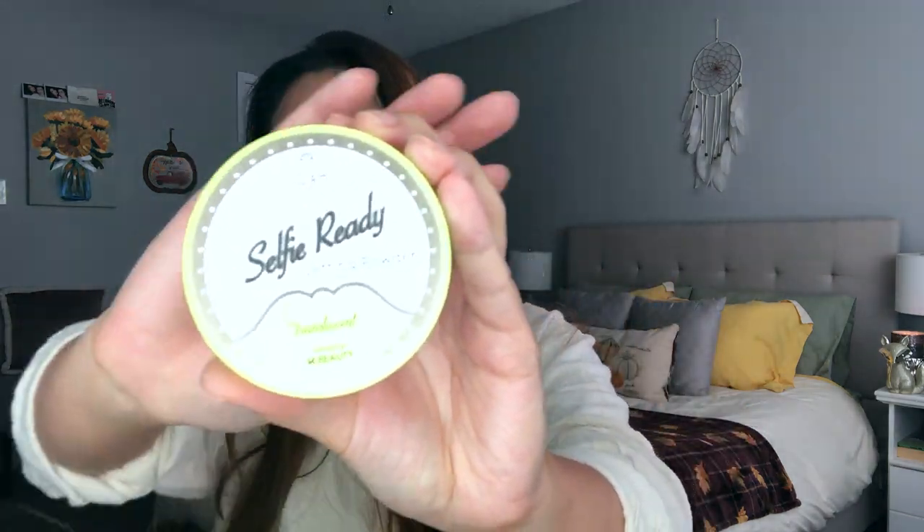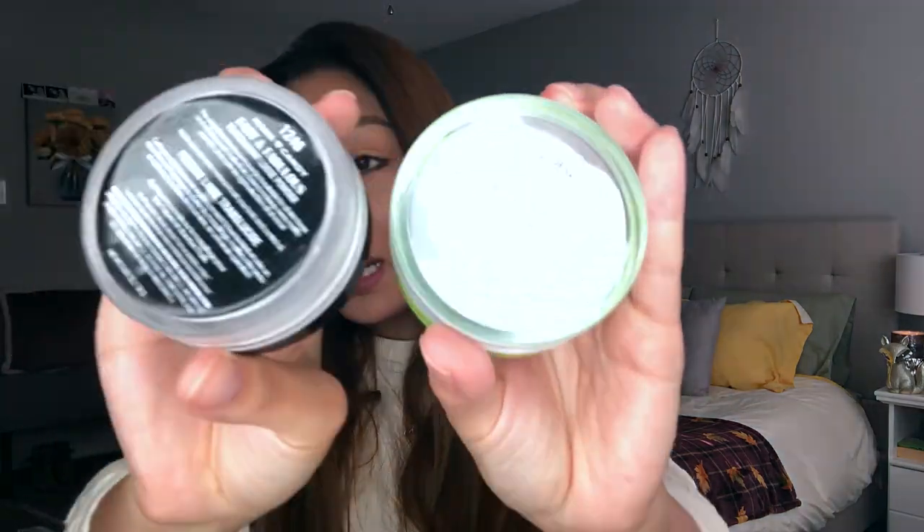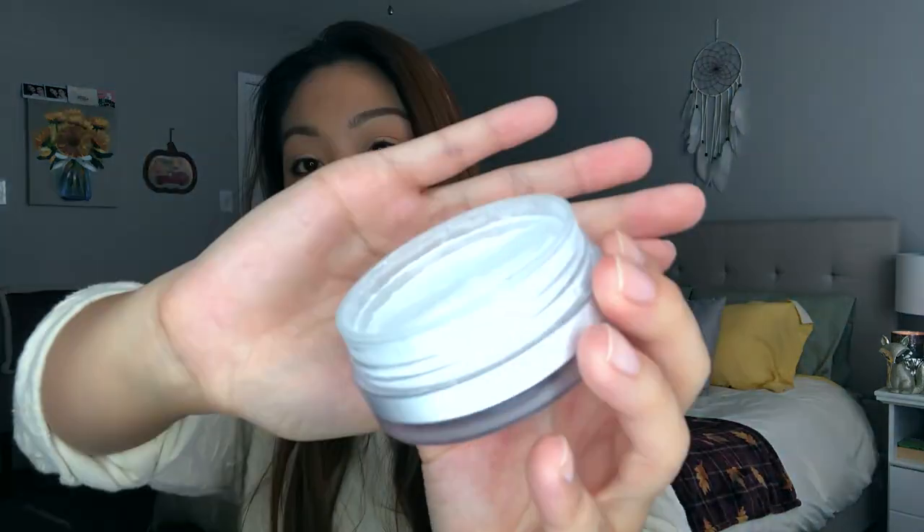Moving on, after concealer and stuff comes powder. I have to give a shout out to this guy right here. This is the Joa Selfie Ready Setting Powder. This is a Korean beauty-inspired brand that you can find at CVS. I really like the setting powder because it reminds me so much of my favorite daytime powder, the Hard Candy Fast and Fabulous Powder. They both have a similar kind of super finely milled, really just kind of cornstarchy texture — not a thick powder. It's very much one of those typical HD powders.